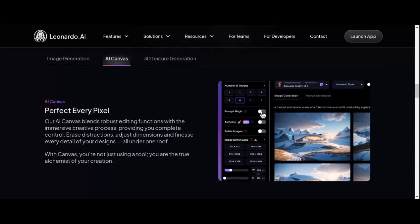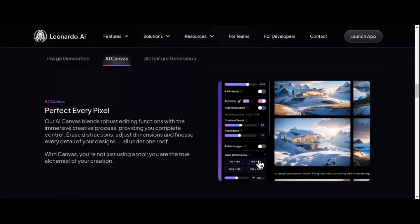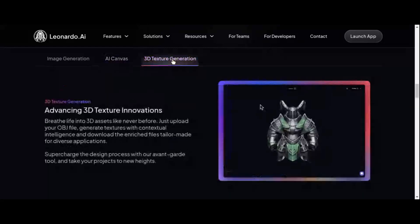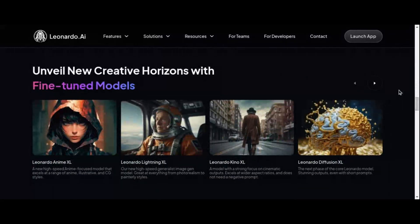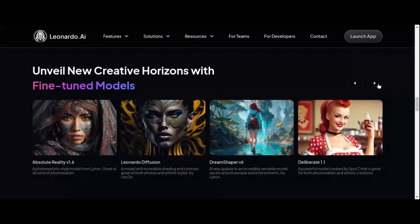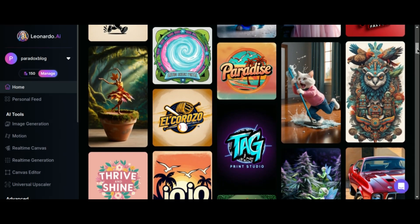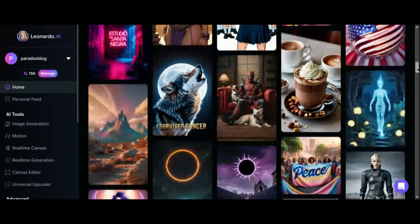For social media influencers and brands looking to stand out on platforms like Instagram and YouTube, Leonardo AI offers a strategic advantage. It allows creators to consistently produce visually stunning content, whether it's for themed posts, attention-grabbing banners, or captivating story backgrounds. By leveraging AI effectively, Leonardo AI not only enhances content quality but also boosts engagement levels, helping creators leave a lasting impression in the competitive digital landscape. Furthermore, creators retain full ownership of their generated artwork, ensuring both creative freedom and protection of intellectual property rights — a crucial consideration in today's digital age.